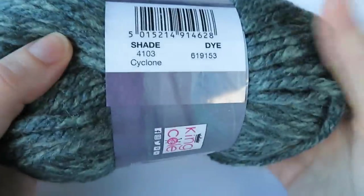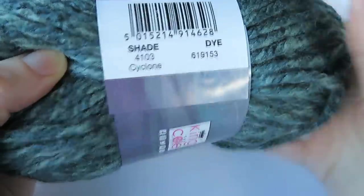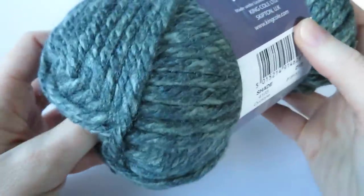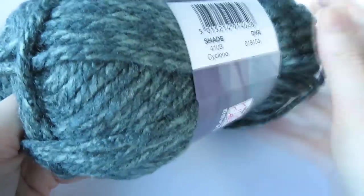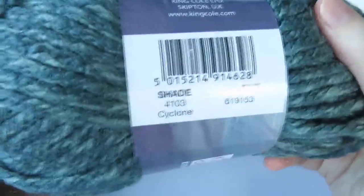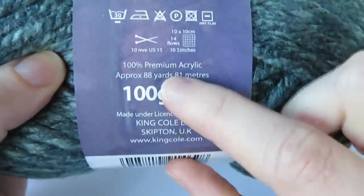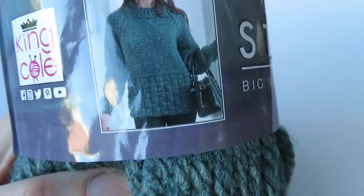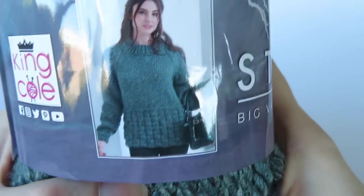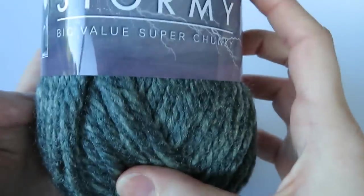So this is the Stormy version. They have some interesting stormy names — this one's called Cyclone. It's kind of a greeny grey overall, with hints of blue and green. You get 88 yards — 81 metres per ball, 100 gram ball. And the good thing about King Cole is they have a lot of crochet and knitting patterns to go with the particular yarns as well, so it's always worth checking those out.